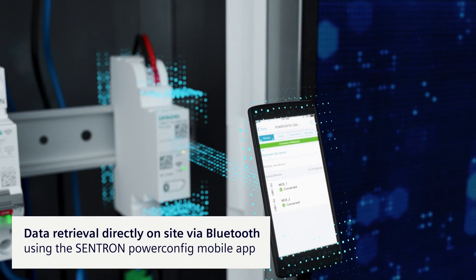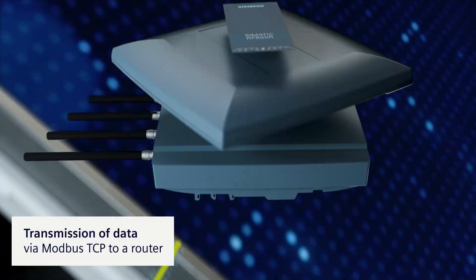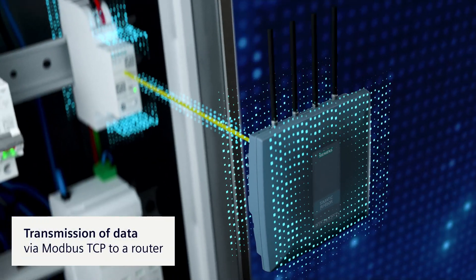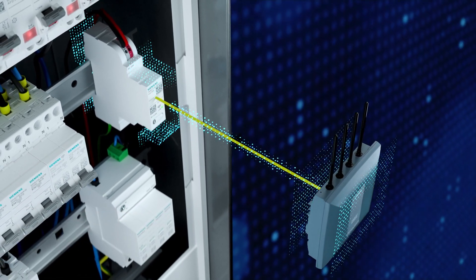The data can be read out directly on site via Bluetooth, or transferred to a router via Modbus TCP/IP and forwarded to a variety of devices.